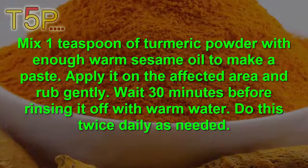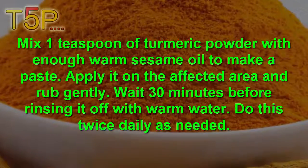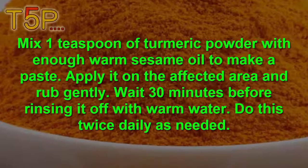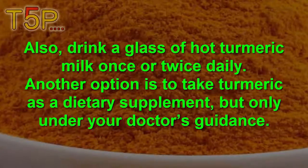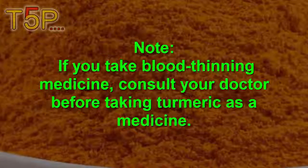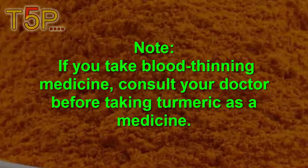Mix one teaspoon of turmeric powder with enough warm sesame oil to make a paste. Apply it on the affected area and rub gently. Wait 30 minutes before rinsing it off with warm water. Do this twice daily as needed. Also drink a glass of turmeric milk once or twice daily. Another option is to take turmeric as a dietary supplement, but only under your doctor's guidance. If you take blood-thinning medicine, consult your doctor before using turmeric as a remedy.